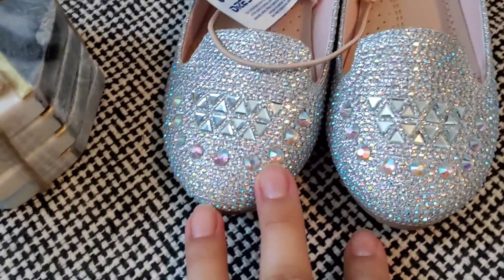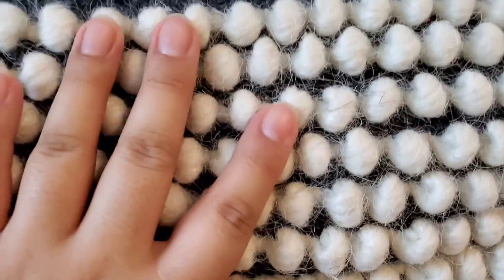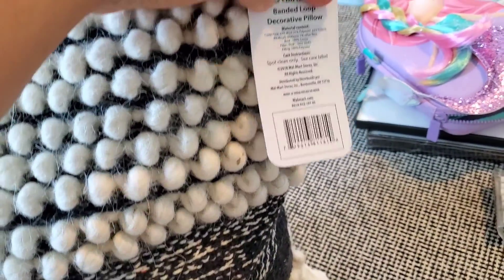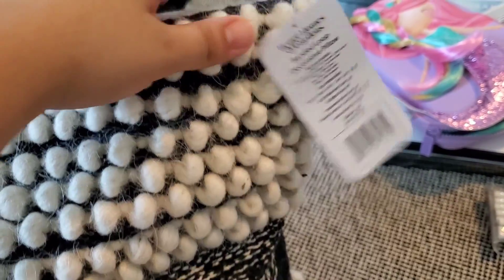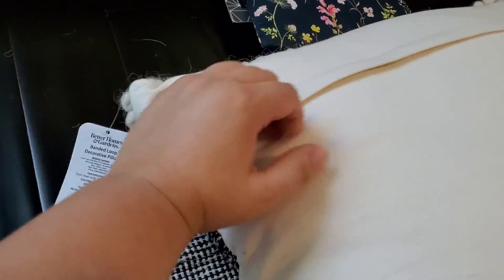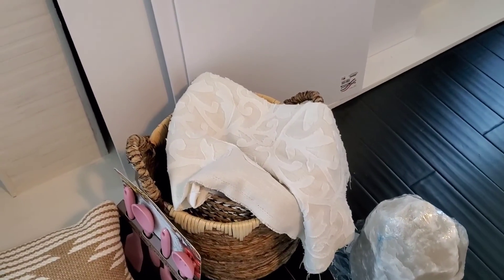Oh, I also forgot this really beautiful pillow — it's also from Walmart. I ordered it online and just picked it up. It's really really nice, I love the design of it. It's really textured. This one was from Better Homes and Gardens, it was about $20. It also has a zipper so you can wash it or just change out the exterior of the pillow — just a pillowcase.